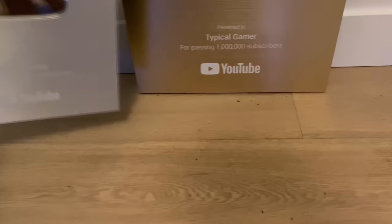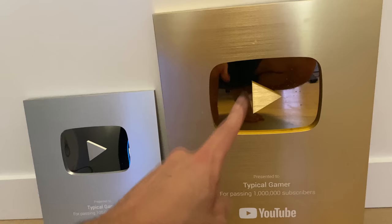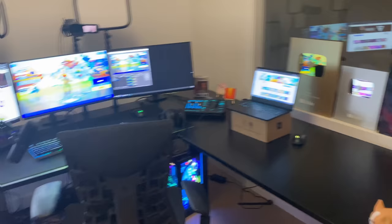Over here we have the Typical Gamer award for 100k — that's my main streaming channel. Sorry if the floor is dirty, just moving and haven't cleaned it yet. This is the million plaque. I actually have the originals still in Toronto, so I got new ones ordered here in the new style. This is the one for a million, this is the one for 100k. Love to see it.